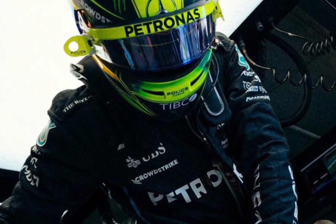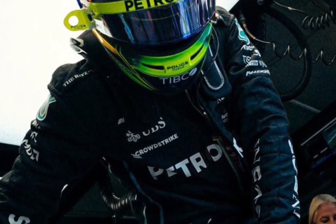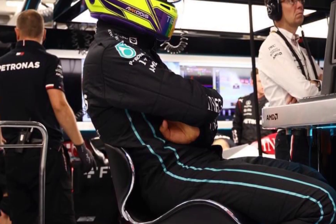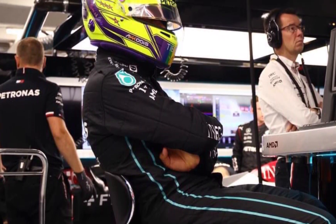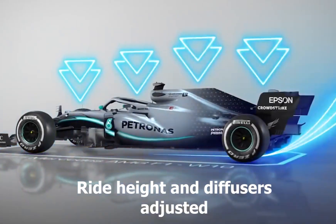The hypothesis we are trying to bring forth here is that these FIA rules can either make or break teams. In this episode, we will carefully break down the new FIA rule changes for the 2023 Formula One season and how each rule may affect the teams. Here is the first rule change: ride height and diffusers adjusted.